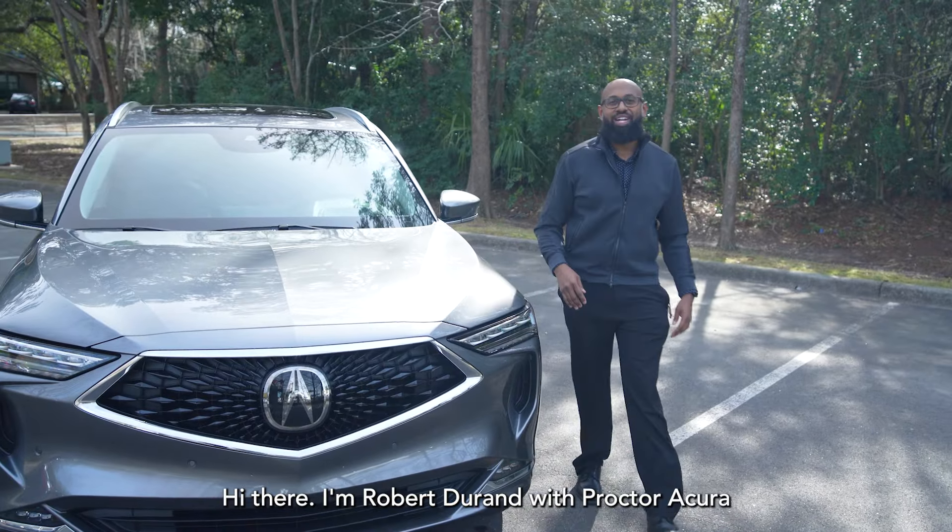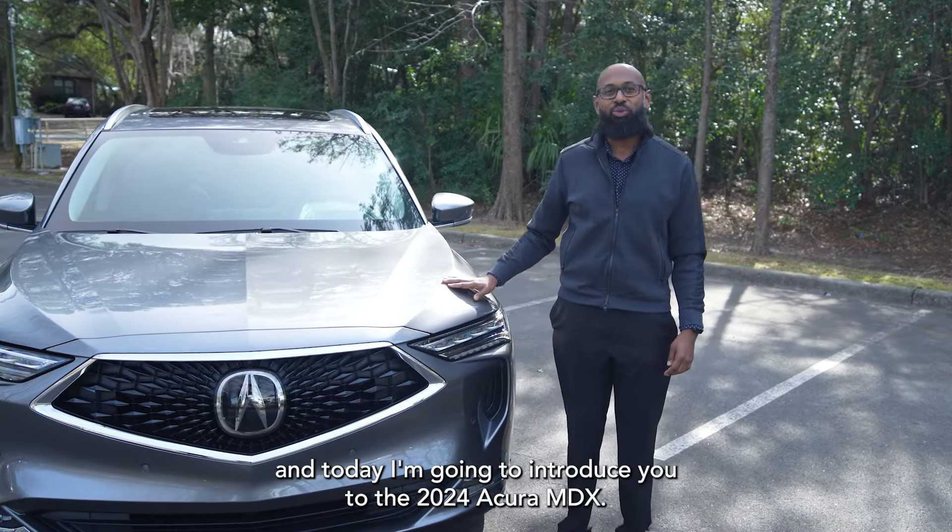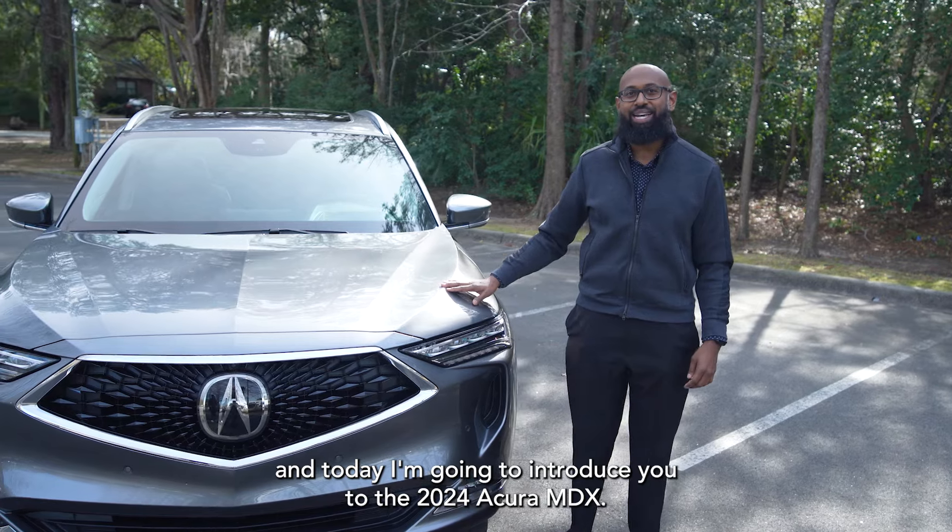Hi there, I'm Robert Duran with Proctor Acura, and today I'm going to introduce you to the 2024 Acura MDX.